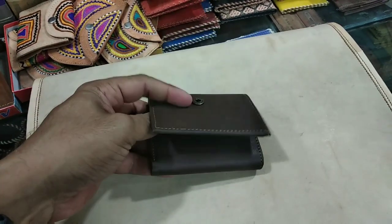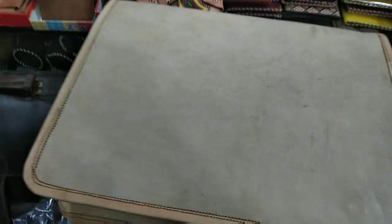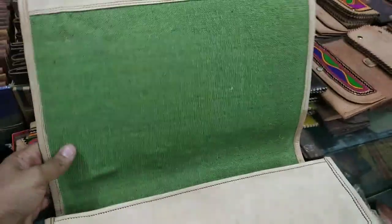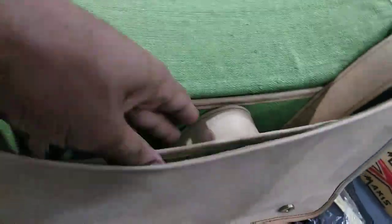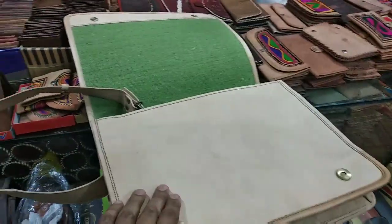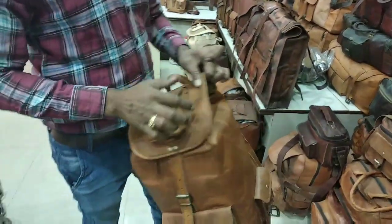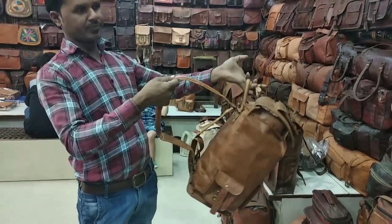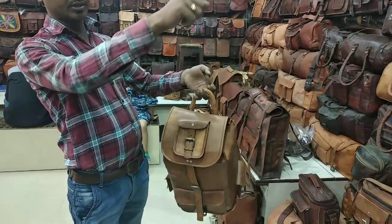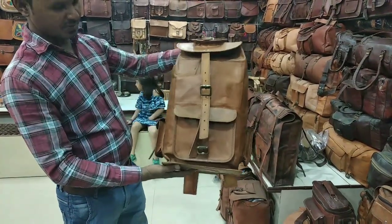Camel leather, its price is 350. I will show you a laptop bag — this is 800, camel leather. You can see the great quality. If you hold it in your hand, you will feel the quality. This larger one is 2200. What leather is this? Camel leather, it is polished.